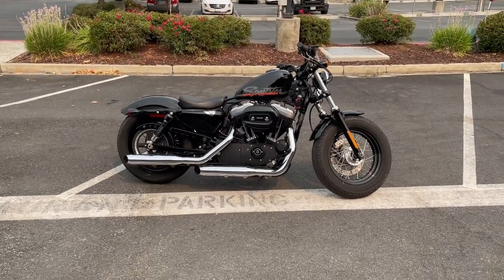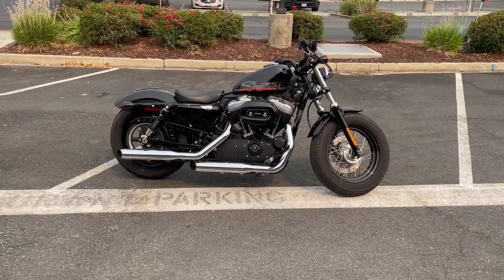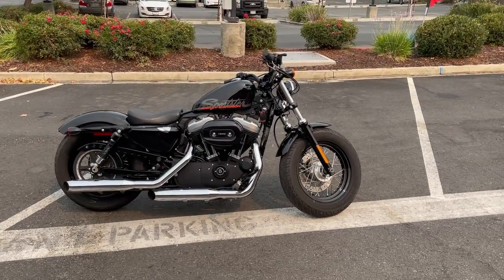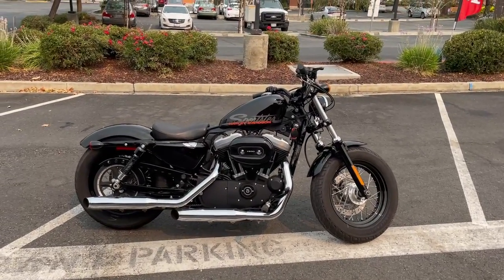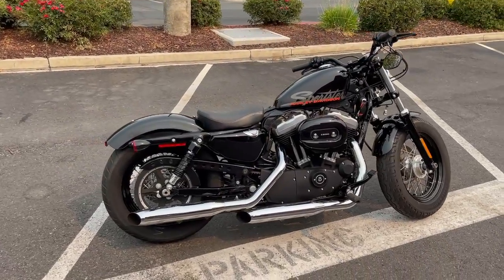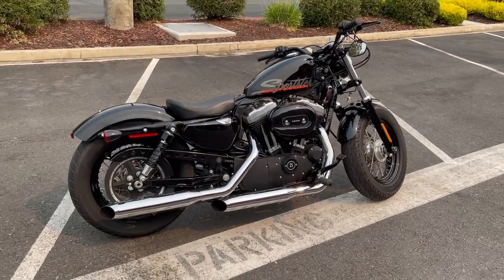Here we are at Contra Costa Power Sports and today we have a 2011 Harley Davidson XL 1200X Sportster 48. This bike has approximately 7,200 miles and is offered for $6,999 here at Contra Costa Power Sports.